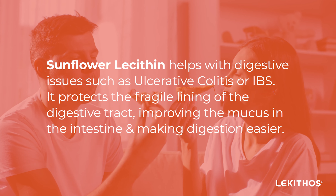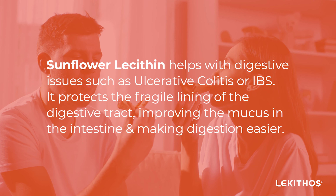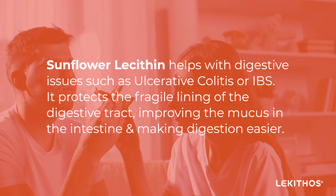Sunflower lecithin helps with digestive issues such as ulcerative colitis or IBS. It protects the fragile lining of the digestive tract, improving the mucus in the intestine and making digestion easier.